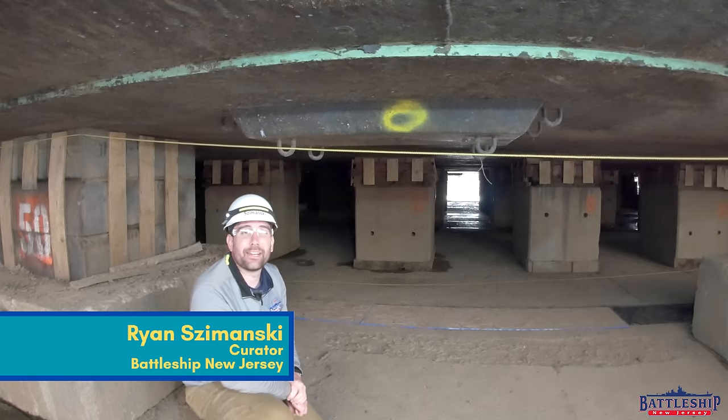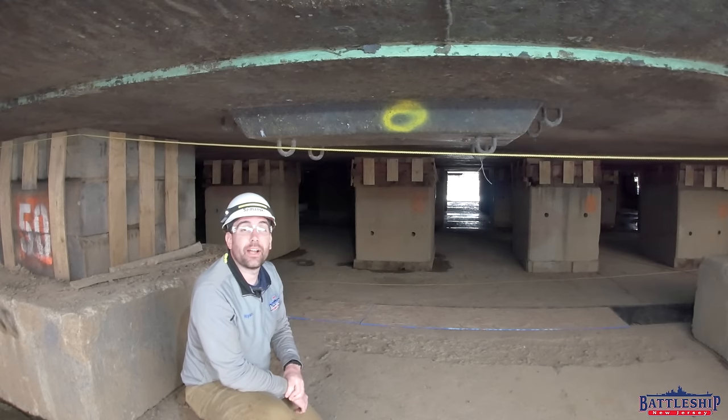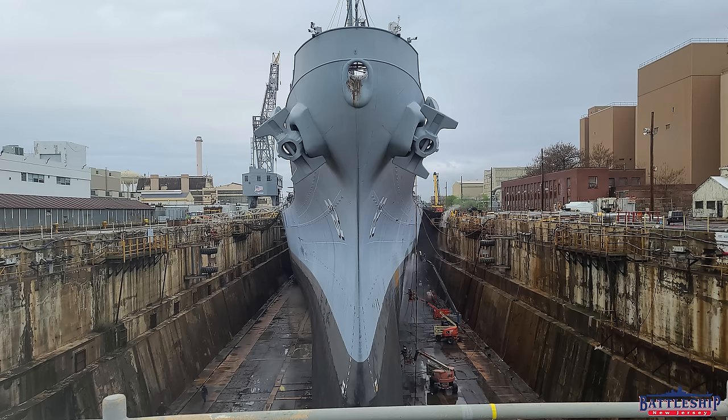Hi, I'm Ryan Szymanski, curator for Battleship New Jersey Museum and Memorial. Today we're underneath Battleship New Jersey in Dry Dock 3 at the former Philadelphia Navy Yard, receiving a yard period from North Atlantic Ship Repair.